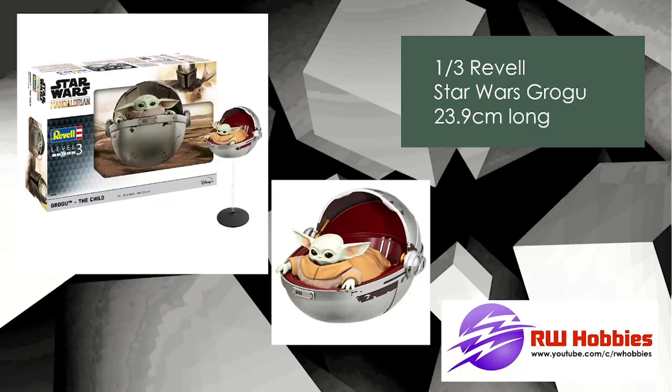Finally, to wrap it up this month — sci-fi! Who doesn't like Baby Yoda, or Grogu? Revell announced a 1:3 scale — yes, 1:3 — which is an unusual scale of Baby Yoda, equating to about 24 centimeters long, maybe seven or eight inches. You get the little floating capsule with Baby Yoda and a stand. If you're a Star Wars fan and you want a 24-centimeter-long Baby Yoda, this might be the one for you.